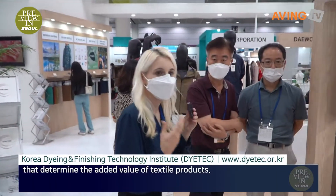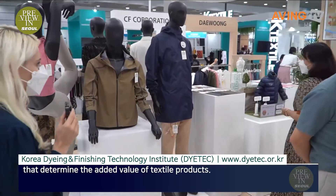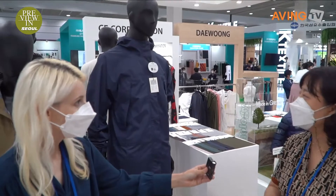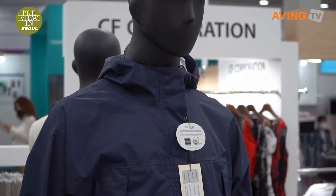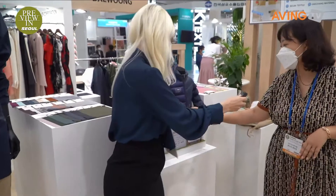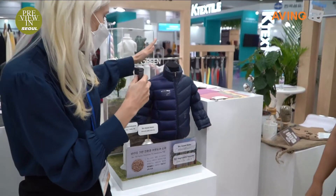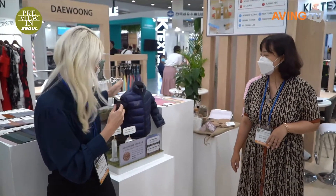Sure. So we're going to go look at the development booth where they're developing some of these items, and we can see some of the products that they're working on as well. So they're making lots of environmentally friendly items. For this example, it's nylon and it's all bio-based, which means that it's better for the environment.